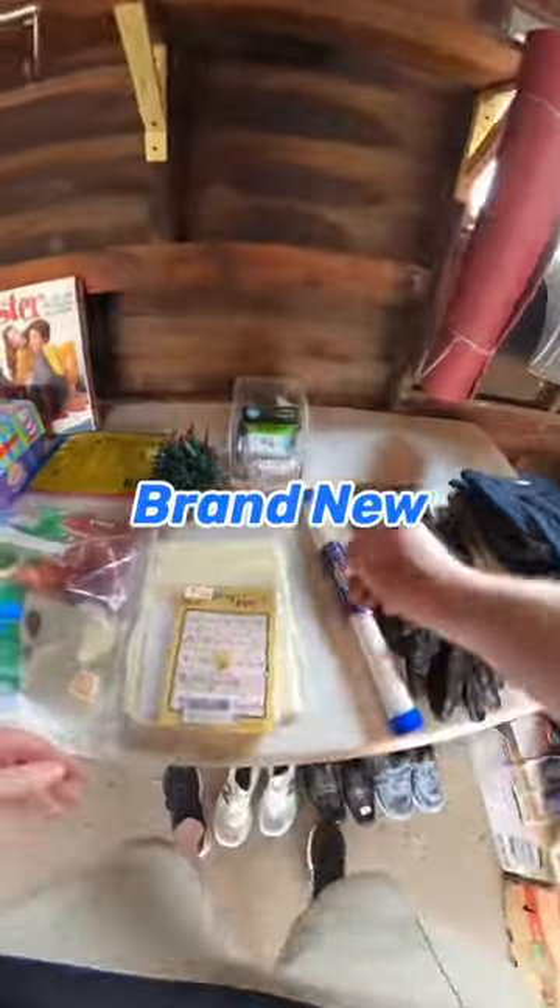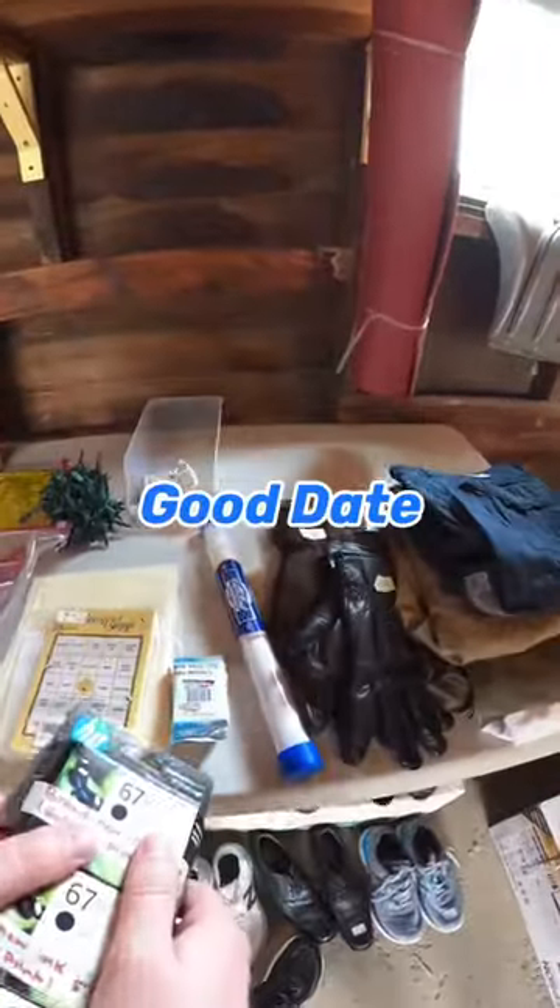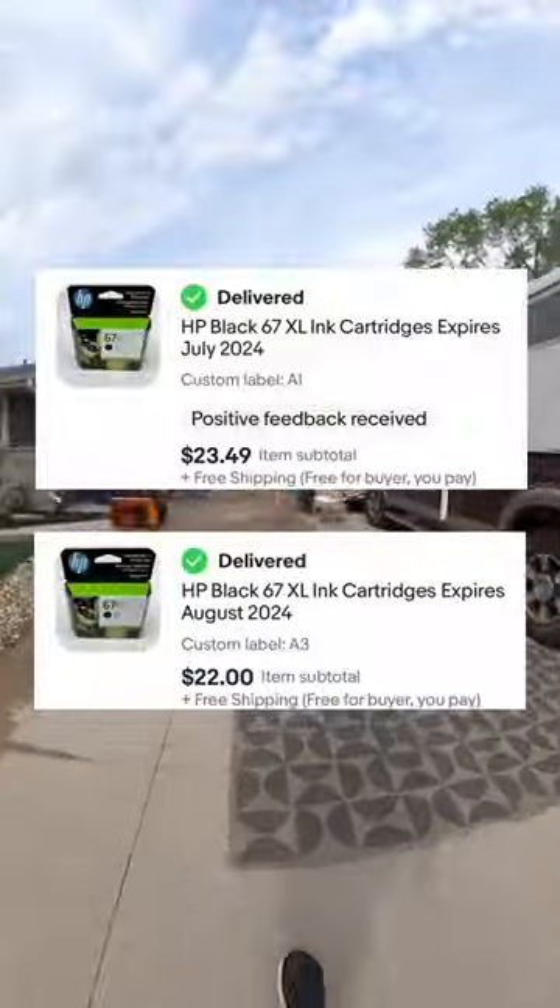Here's something I'm always looking for and that is brand new printer ink. I've even sold these expired — like this one I just sold that was six years old for $10. All three of these had a good date. I paid $5 each and so far I've sold two on eBay.